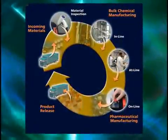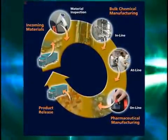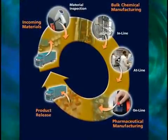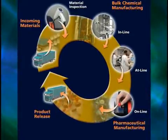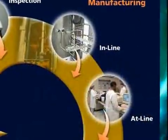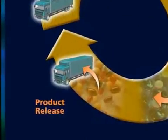FOSS NIR Systems is the world's leading provider of NIR laboratory and process solutions. Our analyzers are used in all areas of pharmaceutical and chemical manufacturing, from raw material inspection to in-process analysis to final product release.